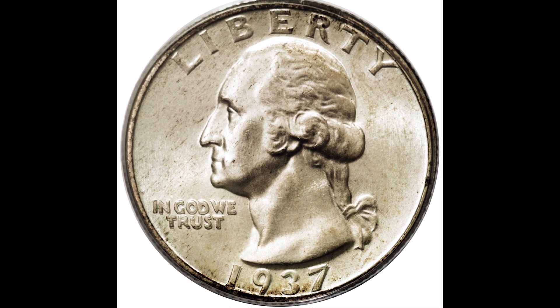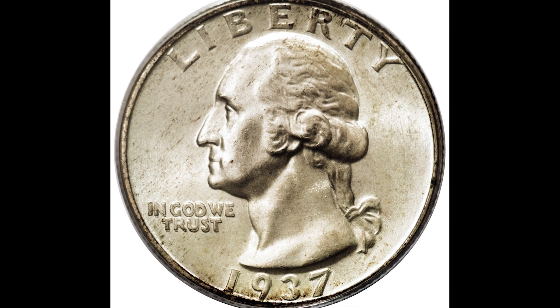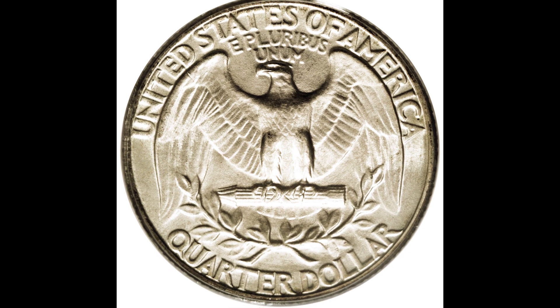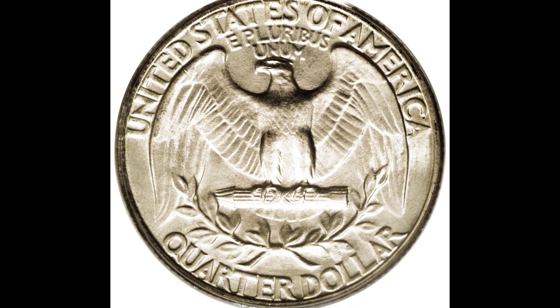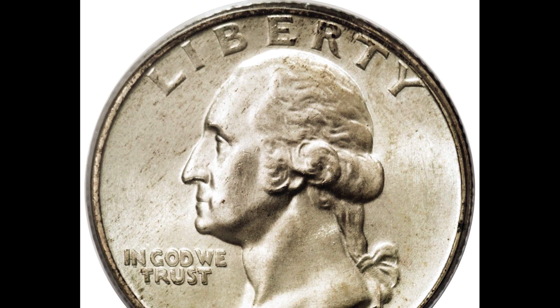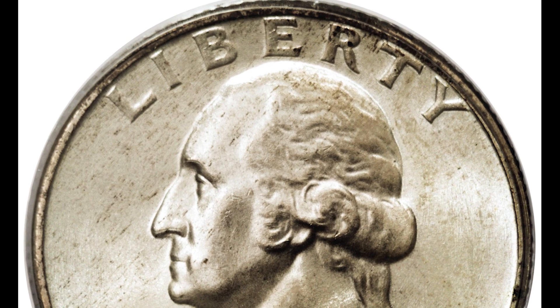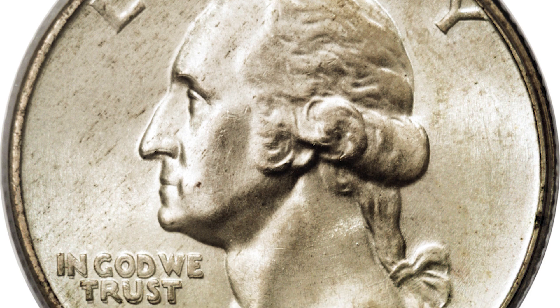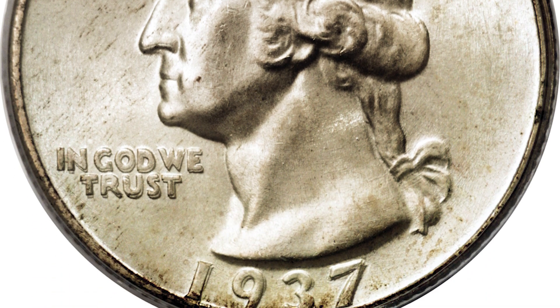If you were going through your spare change and you saw this quarter, would you realize that it sold for nearly $20,000? That's right, $20,000 — and there's a few things you need to be looking out for on your coins that are going to make them worth a crazy valuable amount of money. You don't want to miss these coins because the last thing you want to do is end up spending them when in reality they're worth thousands of dollars. Alright, so let's jump into this video.